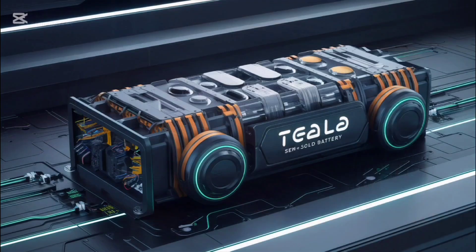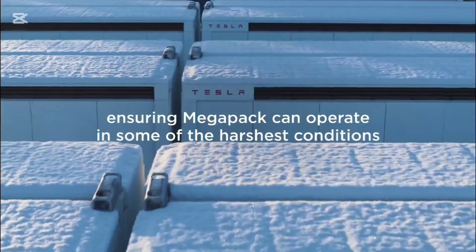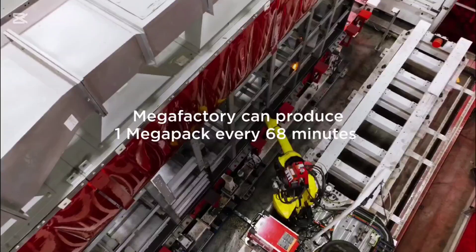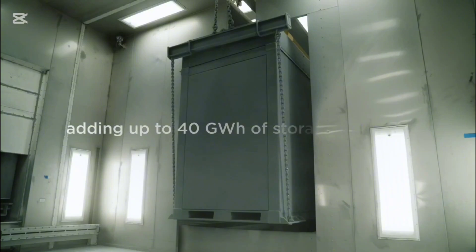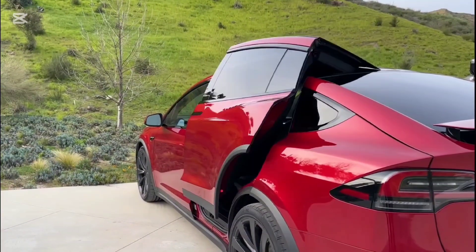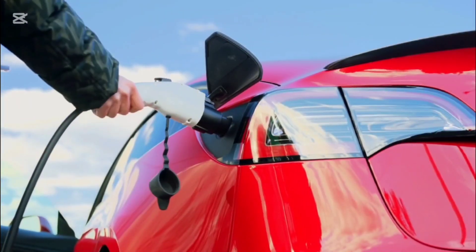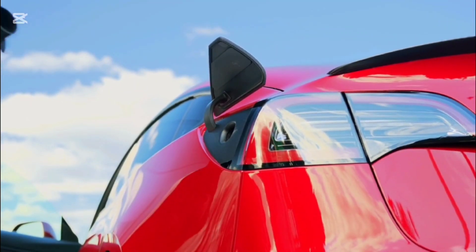The semi-solid battery, a product of collaboration between SAIC and Qing Tao Energy, underscores significant investment in next-generation energy solutions. This partnership has enabled cutting-edge advances, including ultra-fast charging at nearly 900 volts. A 12-minute charge can add 400 km of range, but the system's 3C maximum charging rate limits its ability to compete with Tesla's faster charging solutions.